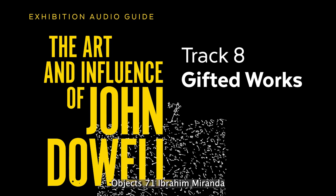Object 71. Ibrahim Miranda. Philadelphia. Offset Lithograph. 1999.